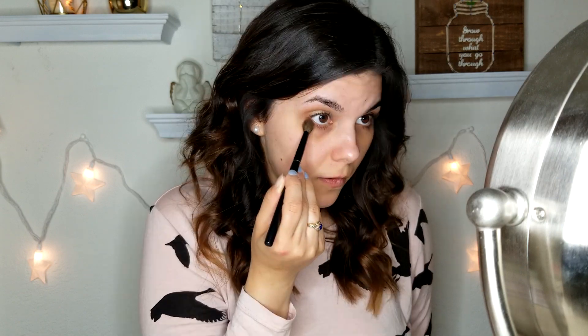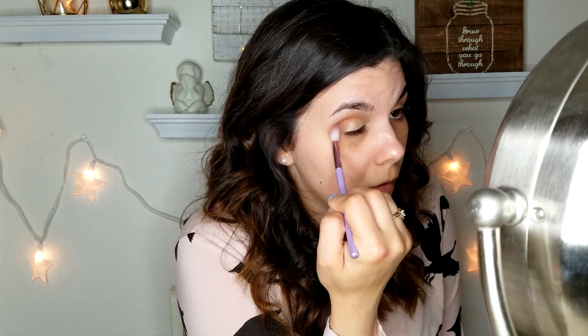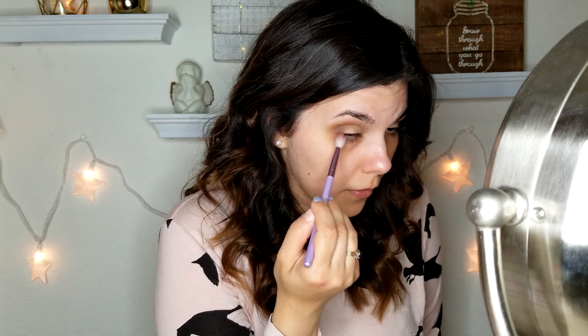I'm going to deepen the socket line a little more and bring that color down to my lower lash line. Now picking up a slightly more tapered crease brush to go in with the deeper brown just into the outer corner. There's a lot of fallout on this eyeshadow too — it's making quite the mess in the palette. I'll focus that into the outer corner and join it underneath in the outer corner as well. There's quite a bit of fallout, so doing my eye makeup first was definitely a good idea.